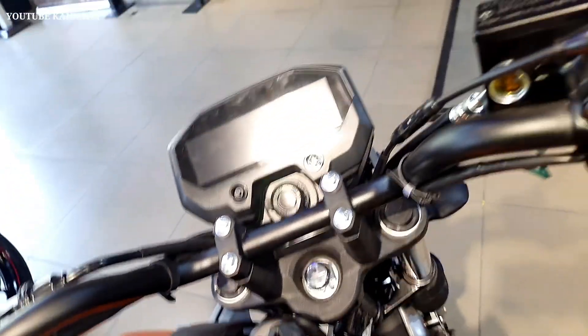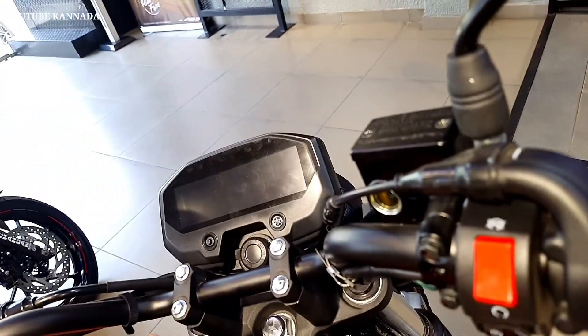It has a 5-speed gearbox. It's a wet multiple disc clutch. It's a manual transmission.